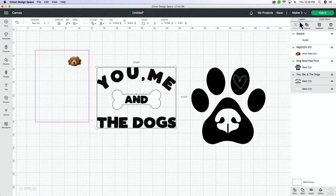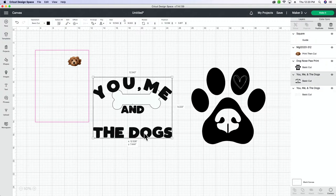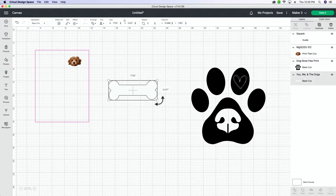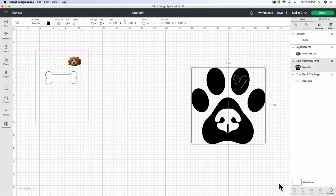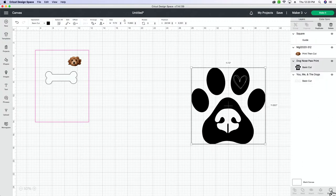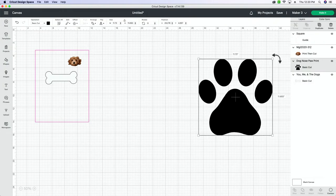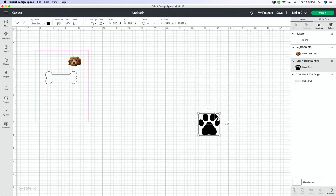I'll start with the 'You, Me, and the Dogs' file. I'll ungroup everything — the text just kind of falls off. All I needed was this bone. For the paw prints, I'm going to contour this out — hide all contours — and then just select these little bean toes. Do y'all call them bean toes? Me and Sadie both call them bean toes but we're cat people, so maybe that's just a cat thing.